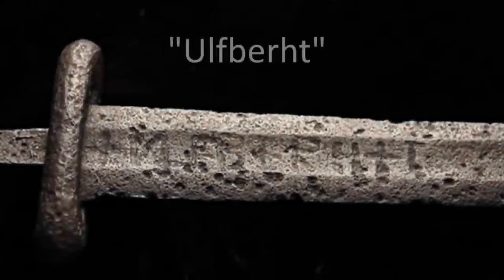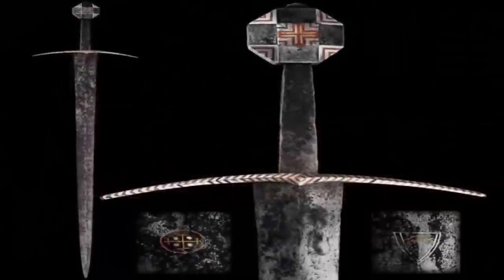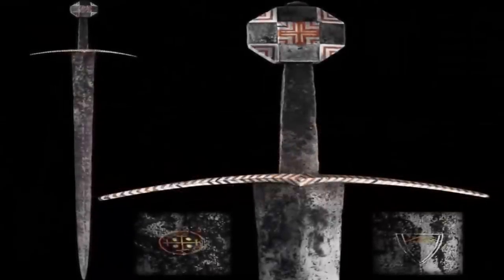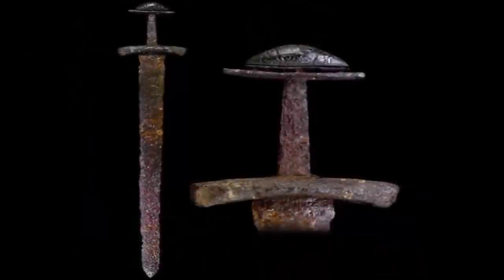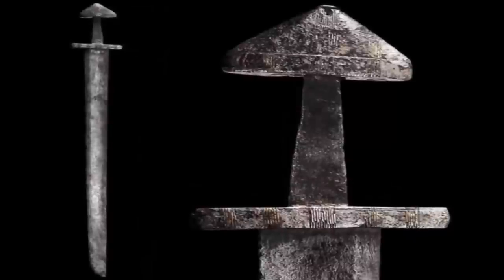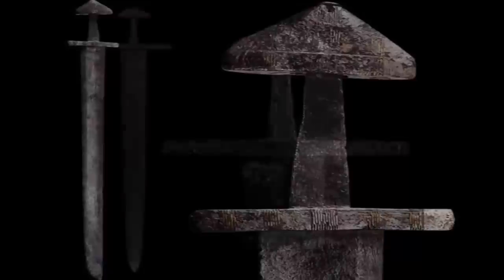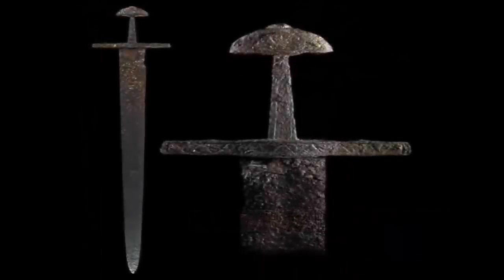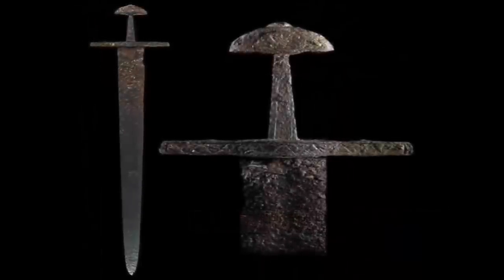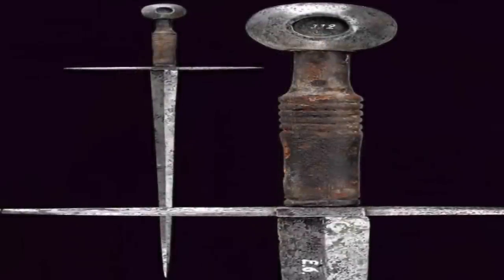The Ulfberts — a group of medieval swords found within Europe, dating between the 9th and 11th centuries. The blade faces are inlaid with the inscription 'Ulfbert' with a cross on either side. The word turns out to have been a Frankish personal name, which somehow became a basis logo — a trademark of sorts — used by multiple bladesmiths for several centuries in their impressive attempts to make the hardest, most impressive swords of the era.